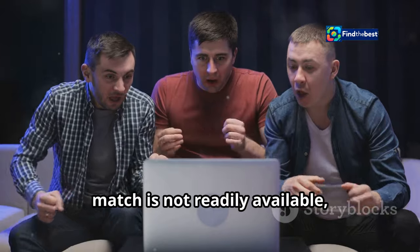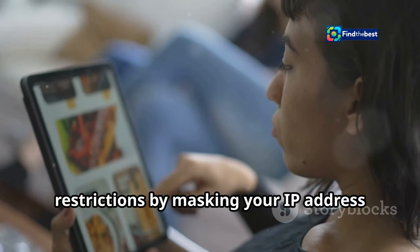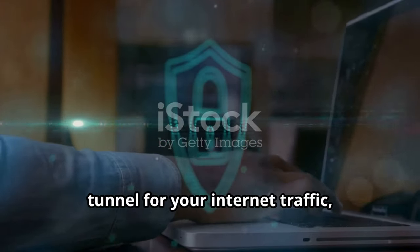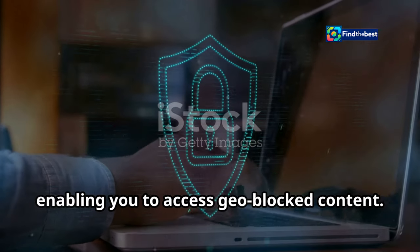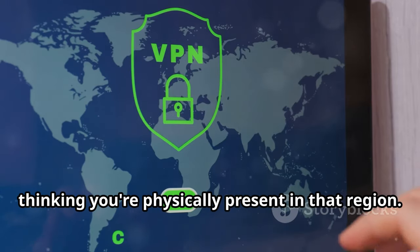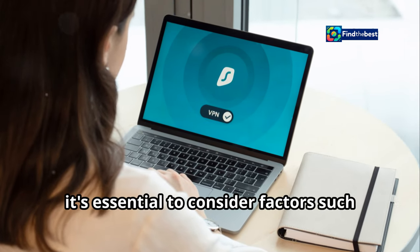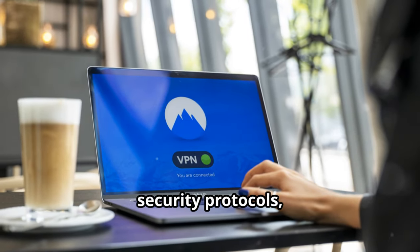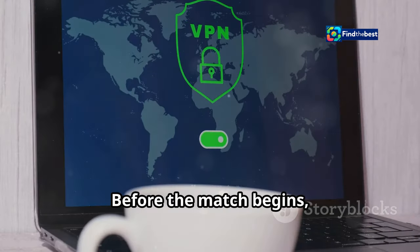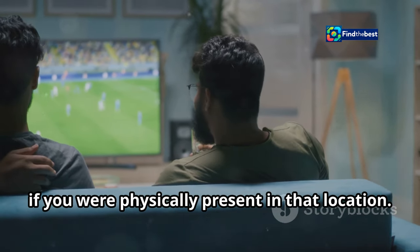For fans residing in regions where the match is not readily available, a virtual private network (VPN) can be your ticket to the game. VPNs allow you to bypass geographical restrictions by masking your IP address and making it appear as though you're browsing from a different location. A VPN creates a secure and encrypted tunnel for your internet traffic, protecting your online activity and enabling you to access geo-blocked content. By connecting to a VPN server in a country where the match is being broadcast, you can trick streaming services into thinking you're physically present in that region. When choosing a VPN, consider factors such as connection speed, server locations, security protocols, and customer support. Once subscribed, download and install the app, then connect to a server where Real Madrid vs. Osasuna is available to stream before kickoff.